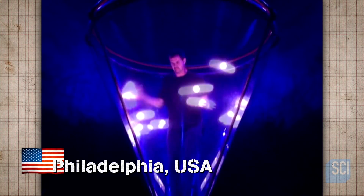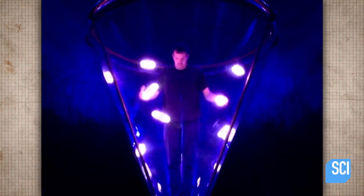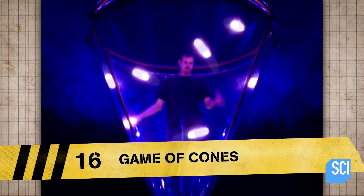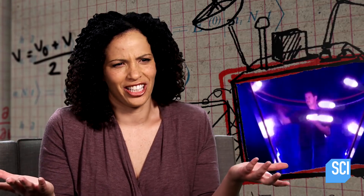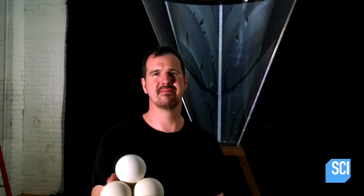North Philadelphia, born and raised in a giant vase, is where he spent most of his days. This is physics at its most mesmerizing. Greg Kennedy is the only juggler on Earth to nail nine balls of light in a gigantic cone. This guy doesn't even like juggling, but no one will let him out of the cone. We're in Philly to enter the cone zone and shed some light on Greg's captivating skills.